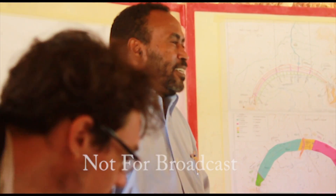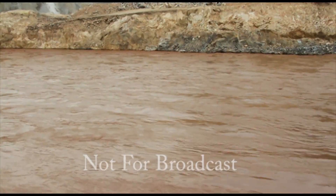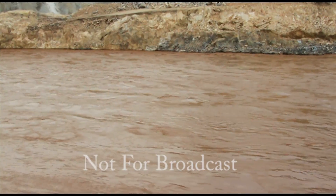Seminyu Bekele, one of the dam's project managers, says better water management by both Egypt and Ethiopia will be the key.